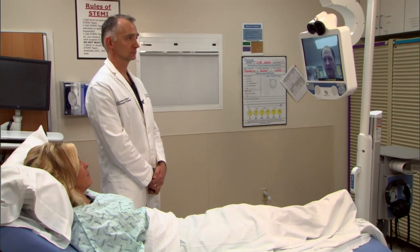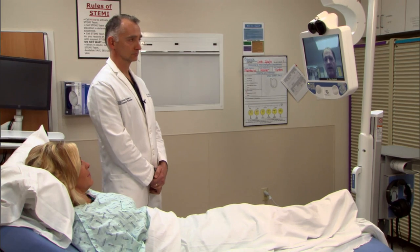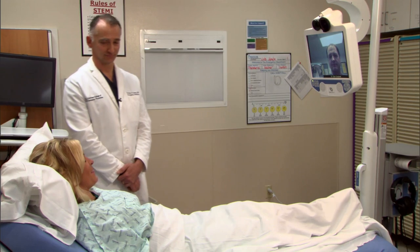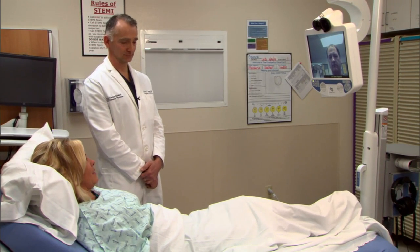I'd ask you how you're doing today? Can you tell me your full name? Cindy McRae. And Ms. McRae, how old are you? Sorry to put you on the spot for that. 51. And can you tell me what month it is right now? February.